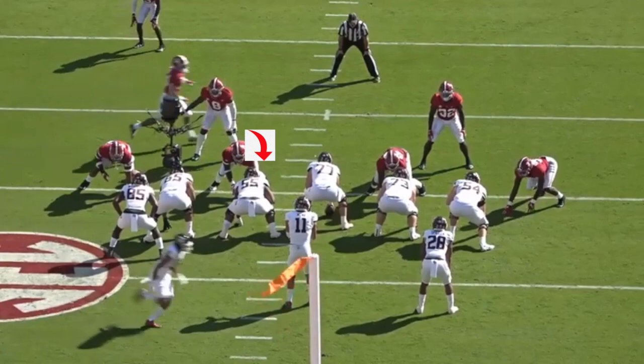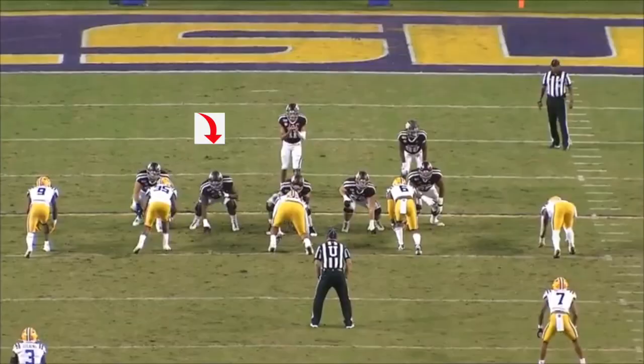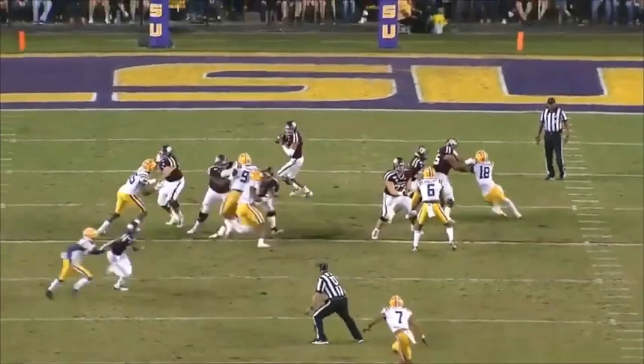Here he is on the pull. Squares up, boom — meets the guy. Sled drill. Keeps driving the legs. Puts the guy in the dirt. I like some mean in my offensive linemen. Here again, he helps with the outside defender, and he's going to return to the inside and just dump the D-tackle on the ground. That's what I like to see — mean guys playing offensive line.